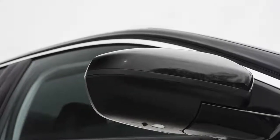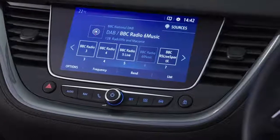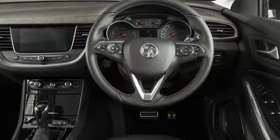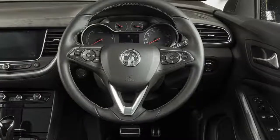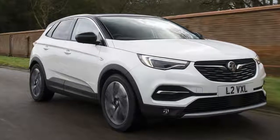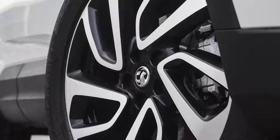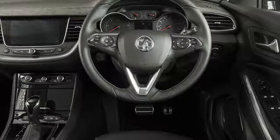More significantly, the Ultimate model also comes with a new engine — a 2.0-liter turbo diesel with 175 bhp and 295 pounds-foot of torque, driven through an 8-speed automatic gearbox. Given neither of the two existing Grandland X engines — a 1.2-liter petrol and a 1.6-liter diesel — offers much in the way of dynamic excitement, the extra performance should be welcome.